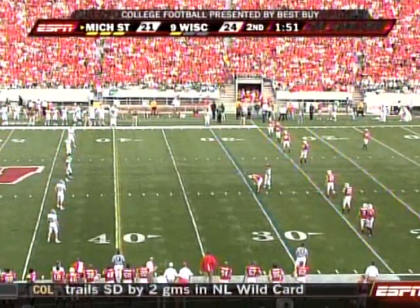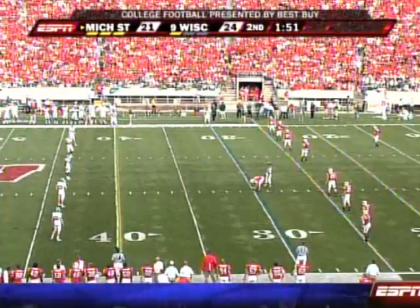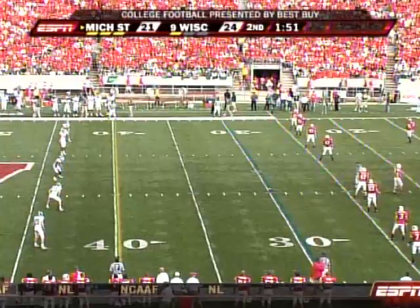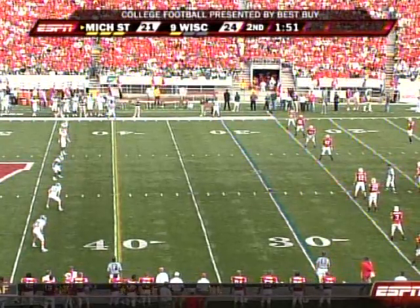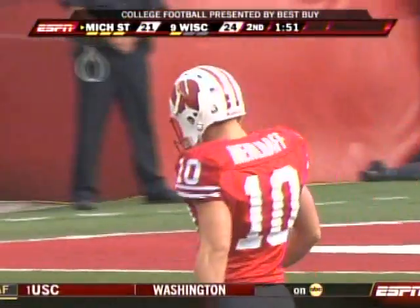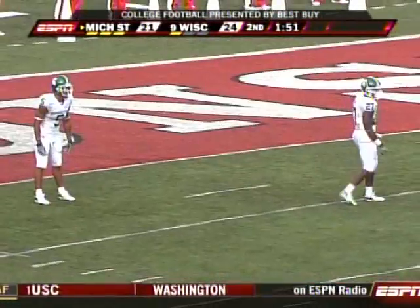We've got 24-21 Wisconsin lead, with 1:51 remaining in the second quarter. What are you going to come up with 10 years from now? For all those people that keep asking me about the yellow line, don't ask me anymore. Just tell them to call me. I'm going to keep that card in my pocket because I don't think I can explain that to you again.